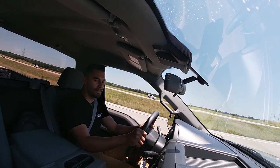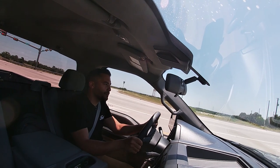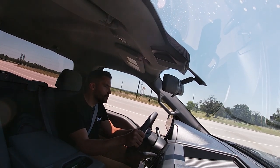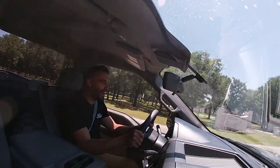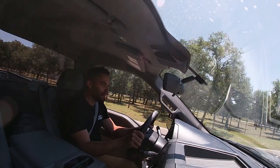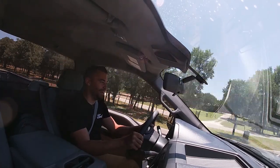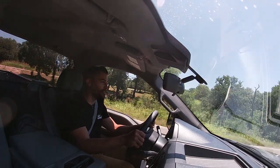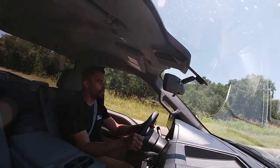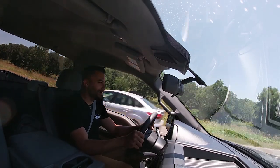I can't believe it. This truck is bonkers. I'm getting hot flashes over here — it's too much. Now that I drove it, I want it. This is one of those vehicles where it's so unassuming, even with the Lightning badges, but when you drive it, you want to take it home.